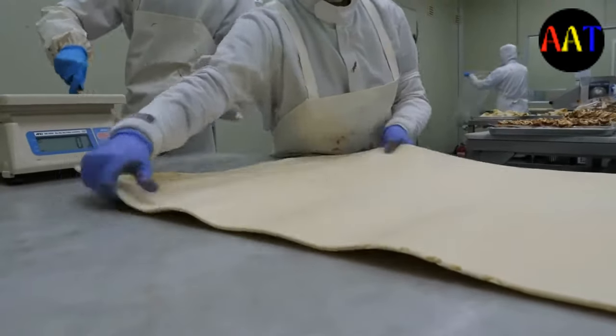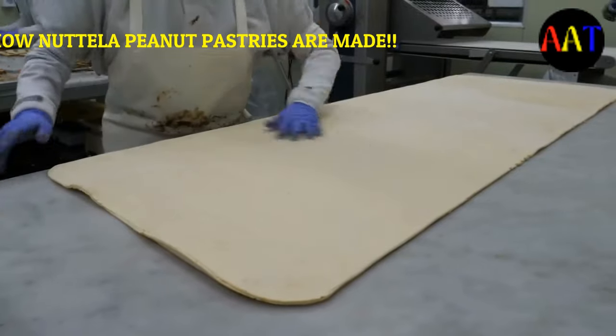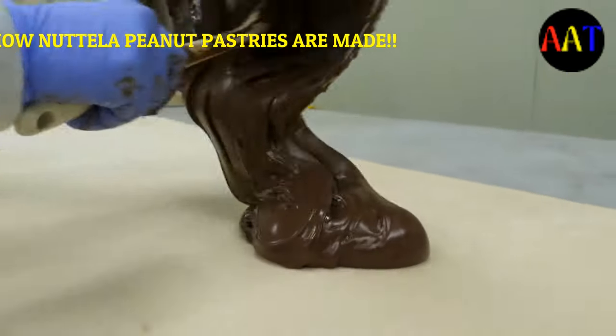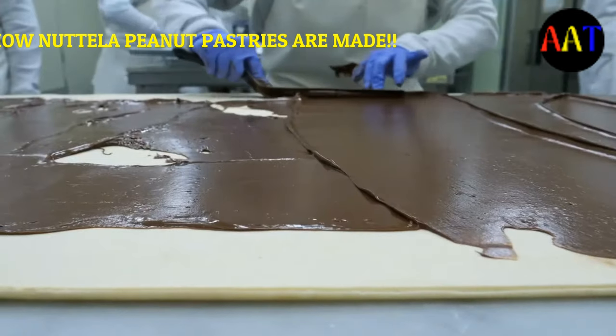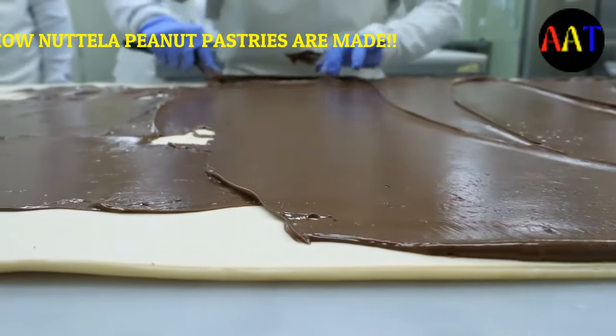Nutella is produced in various facilities. In the North American market, it is produced at a plant in Brantford, Ontario, Canada, and more recently in San Jose Iturbide, Guanajuato, Mexico. Two of the four Ferrero plants in Italy produce Nutella — in Alba, Piedmont, and in Sant'Angelo dei Lombardi in Campania. In France, a production facility is located in Villers-Écalles. For Eastern Europe and South Africa, it is produced in Warsaw and Manisa.